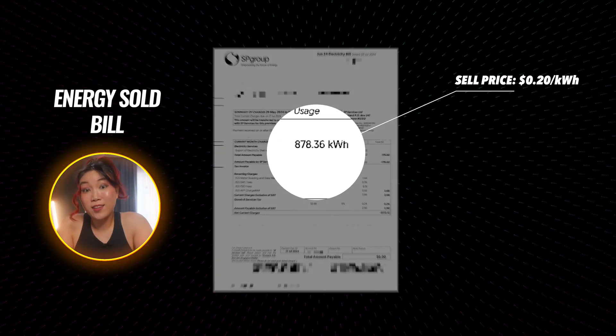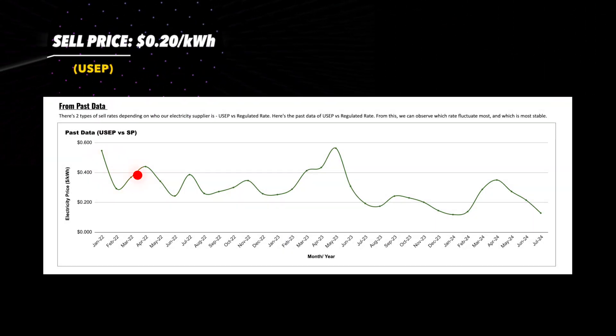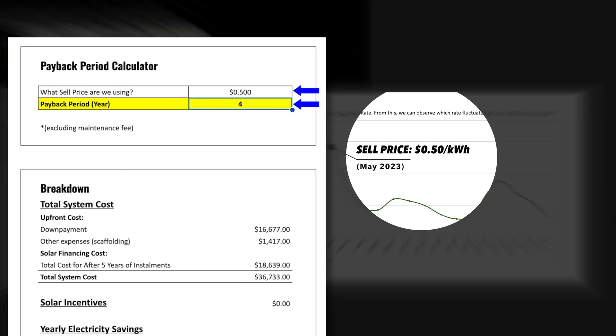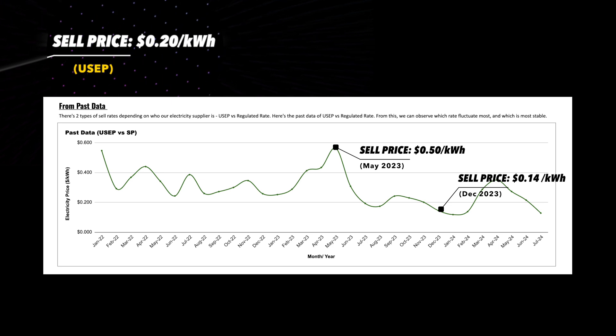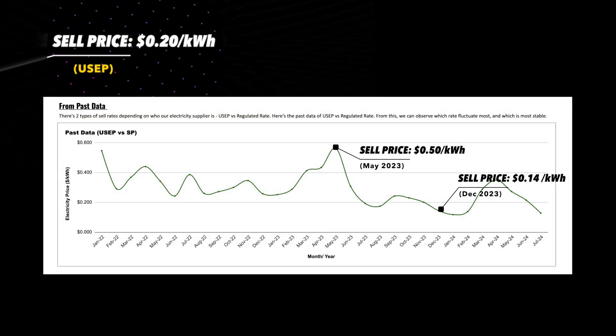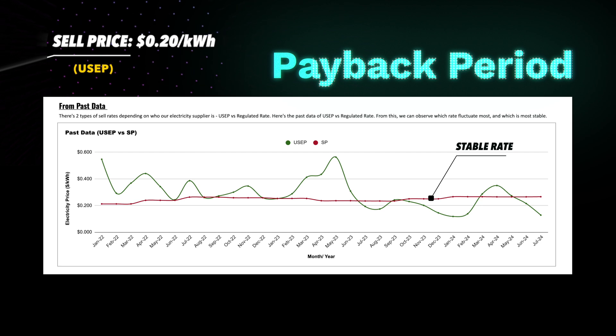We also know the rate that we are selling energy at — and with that sell price we can properly calculate our payback period. But here's where it gets tricky. This sell price is called USAP and it fluctuates a lot, changing every half hour based on supply and demand. In some months it can be as high as $0.50 per kilowatt hour — and plugging that into our payback calculator, it shows we'll break even in just four years. But in other months it drops to as low as $0.14 per kilowatt hour, which pushes our break-even year to 11. To calculate something long term like our payback period, we need a more stable figure — the more regulated rate from SP. With all these numbers, I built an Excel sheet that answers all our big questions. It will take us about seven years to break even, pretty consistent with what we found at the start.